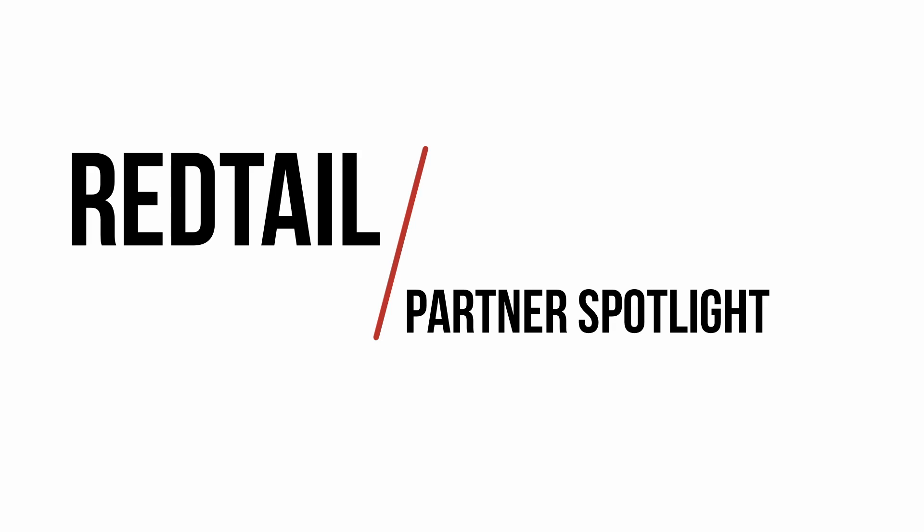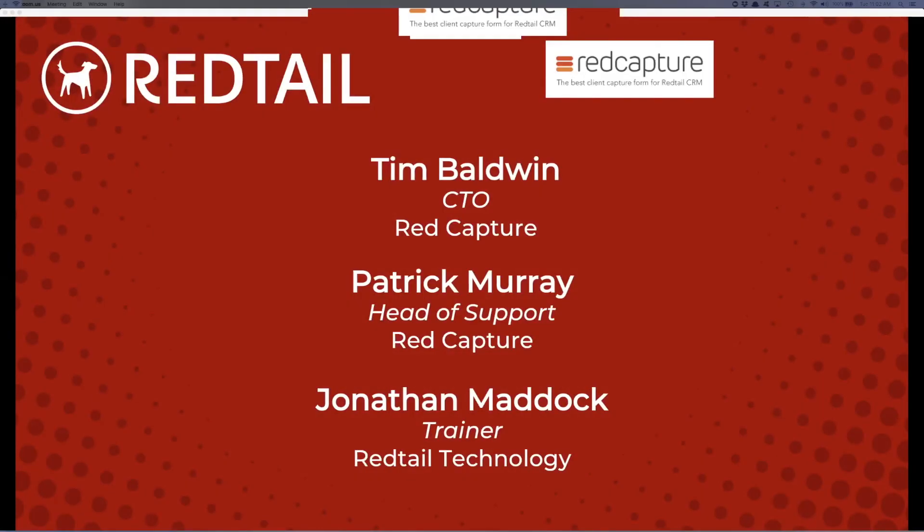Good morning everyone, my name is Jonathan Matic, I'm a trainer here at Redtail Technology. I want to thank you all for joining us for another new partner spotlight. This week we are introducing Red Capture — they are a client capture form software exclusively for Redtail. They are actually a very unique partner because they are the first partner to be used exclusively only for Redtail.